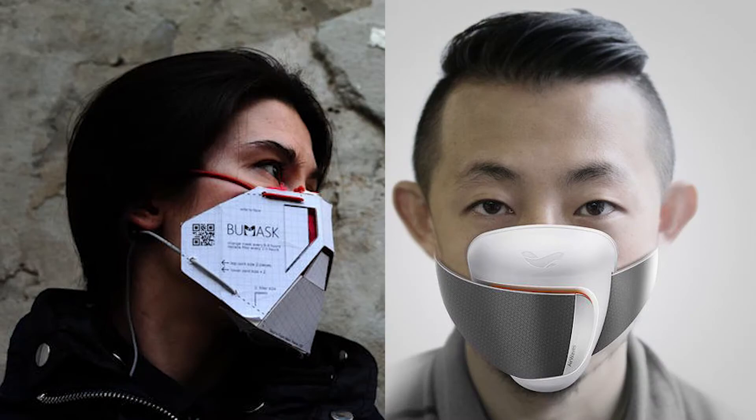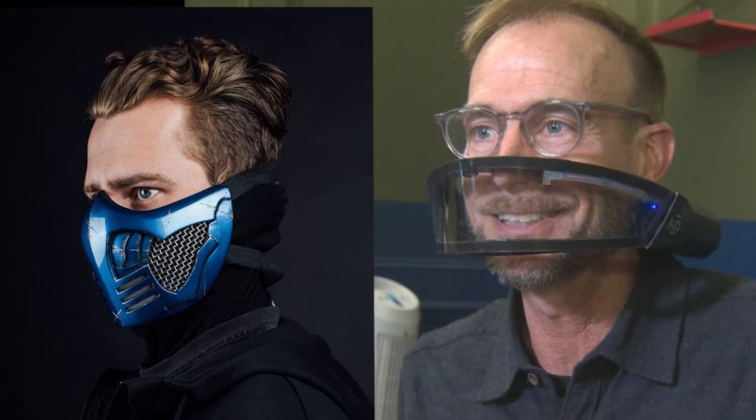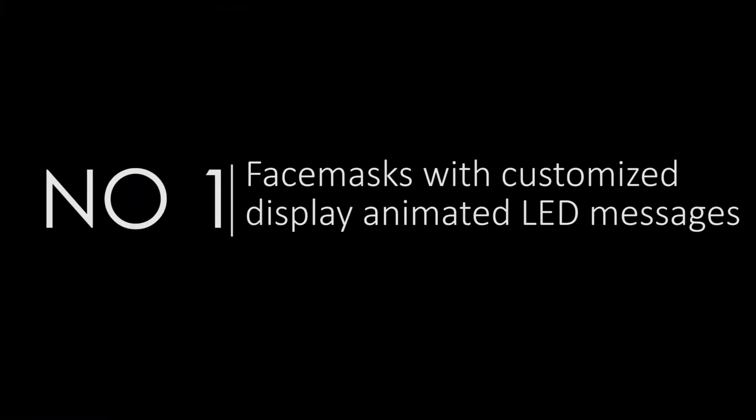Here are some great examples of face masks and face shields from around the world, which are way too innovative and creative. Number 1: Face masks with customized display animated LED messages. These cool face masks have been specially designed to display customized, animated messages. They do this by using integrated LED technology.